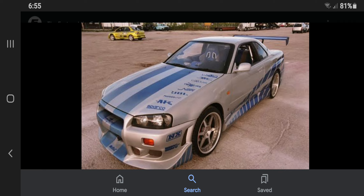Fact number 10: The Nissan Skyline GTR for 2 Fast 2 Furious didn't sell in the US since it didn't get the marketing branding yet during that time.